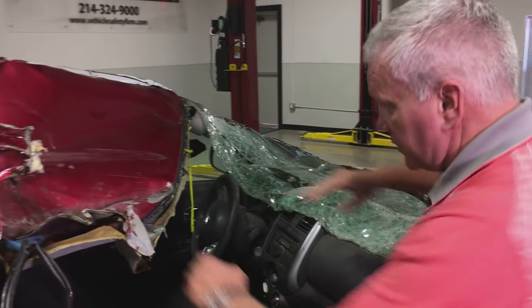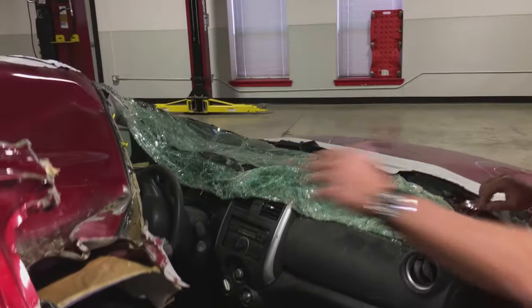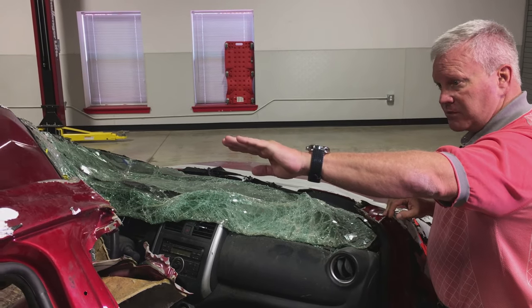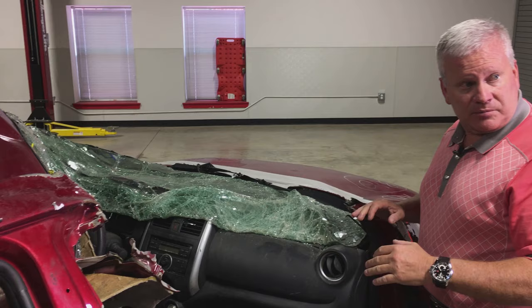The driver's body actually contacted the area of the vehicle that we call the roof header A-pillar junction. The A-pillar is missing on this vehicle because it was removed, but the A-pillar is the structural member that holds the windshield in place.